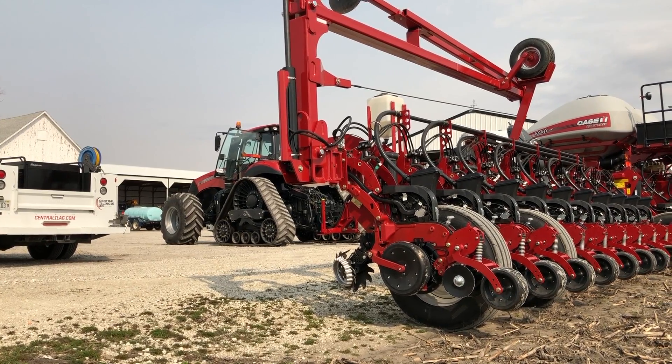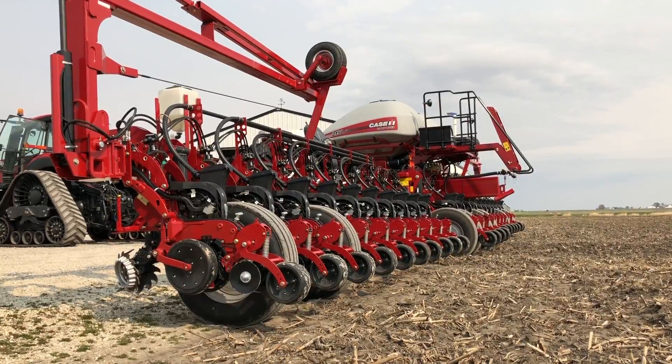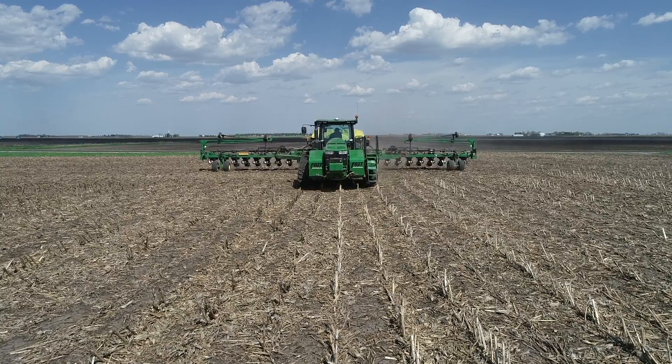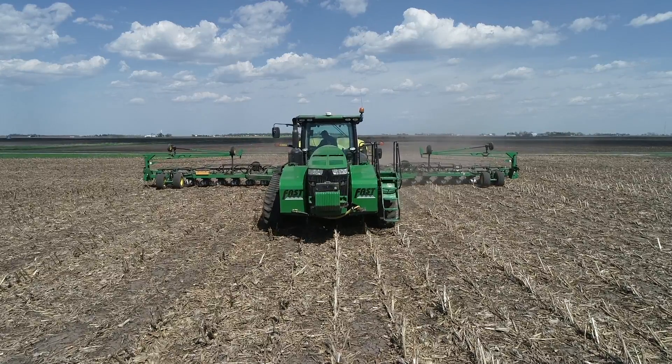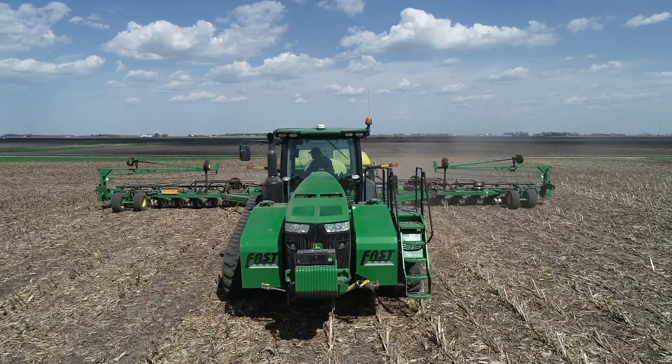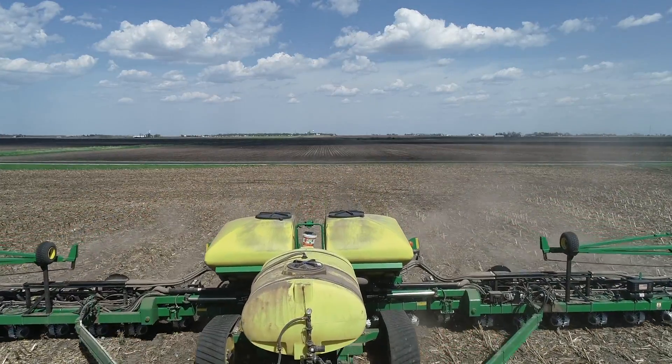Another tip that Jason wanted me to remind you: check your planter at home before you plant this spring and make sure the depth is set between the rows. They've noticed in their studies you can be off as much as five-eighths of an inch. So open up that owner's manual and go through the process. Reporting on technology for this week in agribusiness, I'm Chad Colby.